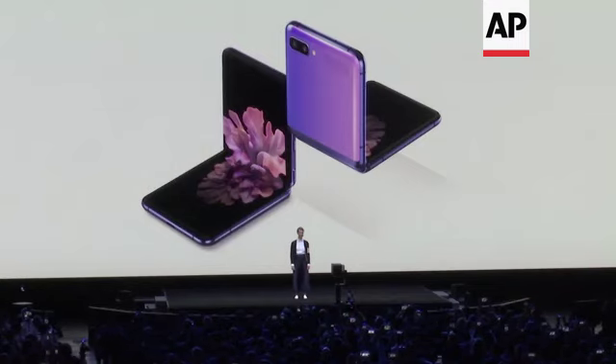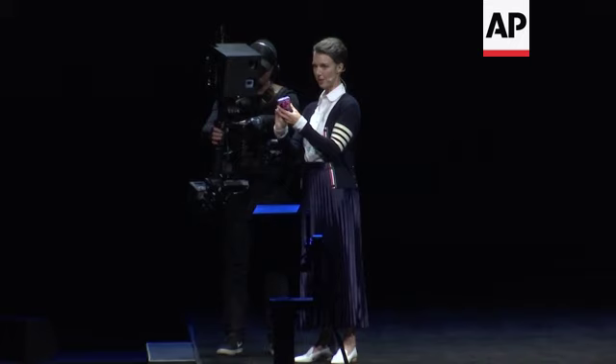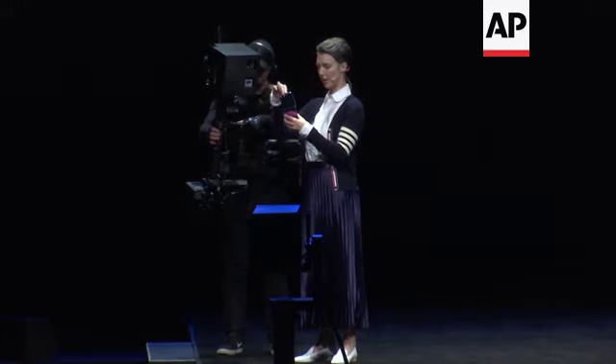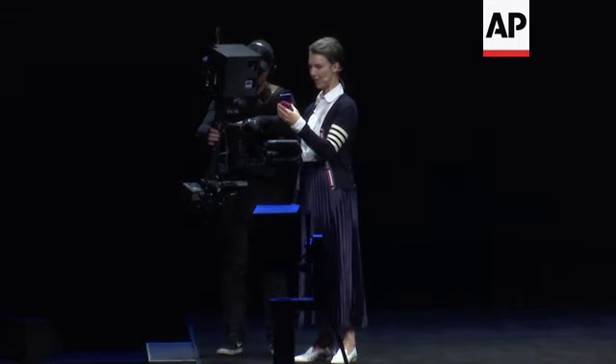Smartphones are a part of our everyday lives, but this is no ordinary smartphone — it changes everything. When I'm ready to use it, all I have to do is flip it open, and I get a full-size 6.7-inch screen with hardly any bezel.